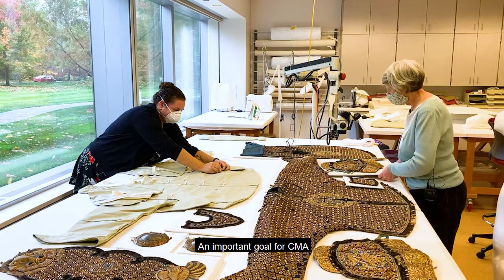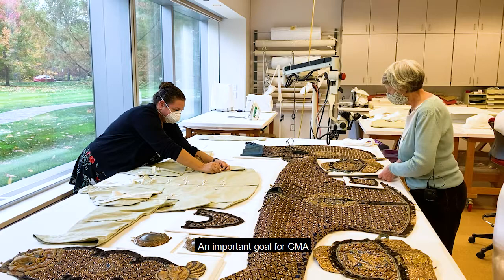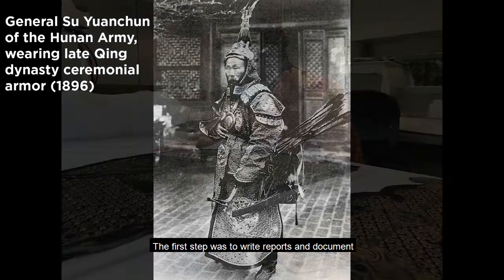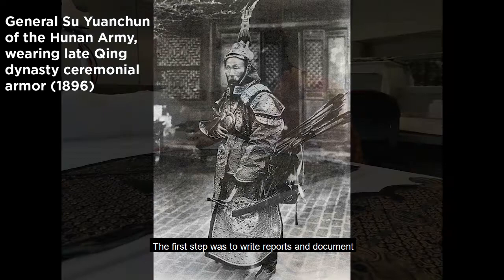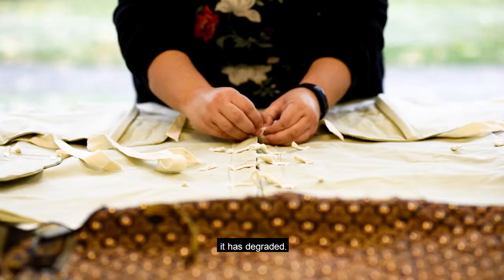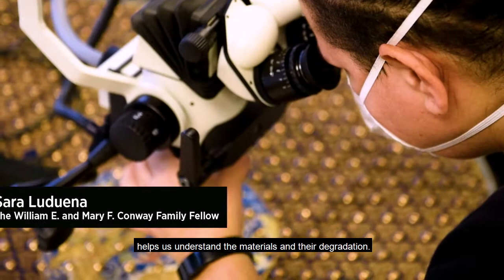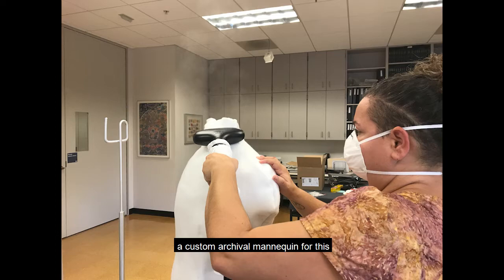An important goal for CMA conservation is to train the next generation of conservators. This set of Chinese ceremonial armor from the late 19th or early 20th century was a unique intern project. The first step was to write reports and document the armor prior to treatment, which involves stabilizing the deteriorating velvet and compensating for areas where it has degraded. Examining the armor through a microscope helps us understand the materials and their degradation. Again, we chose Foss Shape to create a custom archival mannequin for this complex and heavy object.